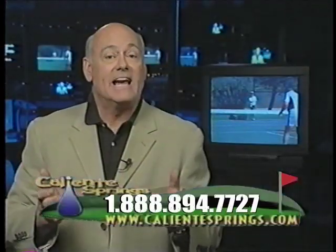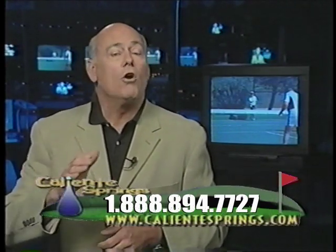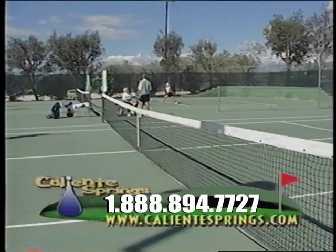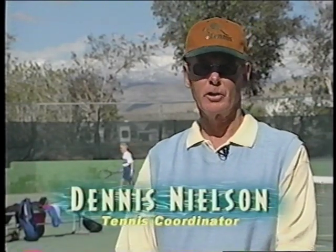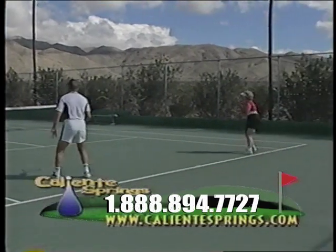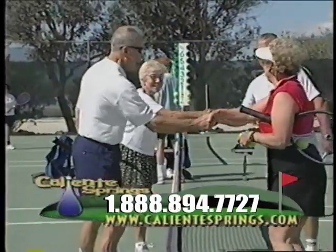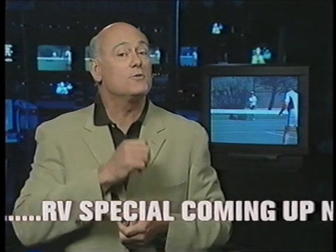Another popular activity at Caliente Springs Resort is tennis. With a complete tennis complex and an on-site tennis coordinator, the needs of all levels of tennis enthusiasts are met. Dennis Nielsen works with beginners and advanced players alike, and hosts open play days where anyone can come and meet other players. As one resident noted, Mr. Nielsen takes rusty players and gets them back into shape on the tennis court. Tennis at Caliente Springs is not only great exercise but also fun, relaxing, and a great way to socialize with other resort residents.